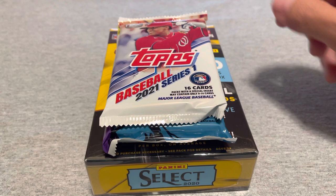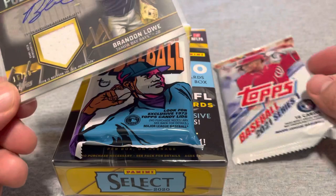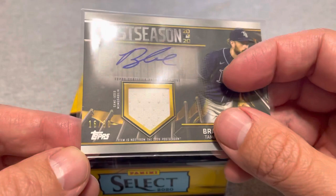Hey everyone, another trip to Walmart. They had two packs of 2021 Series One retail packs. The last retail pack I picked up, I pulled a Brandon Lowe auto relic. I would just assume this came from the same box, so there's almost no chance there's something as good as that. I saw one of those go on eBay just today for about $18 plus a few dollars shipping — maybe $15-20 for the card.